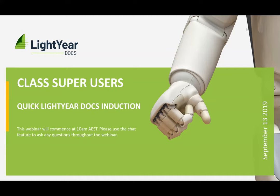Thanks everyone for making the time for this quick class induction. For those of you who saw my session on Tuesday, it was pretty fast-paced. That's only the tip of the iceberg of what we actually handle with LightYear Docs. After this session, everyone who's registered will be sent an email with their login details — your email address and a password you'll need to set.